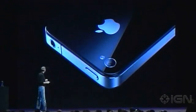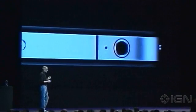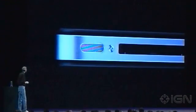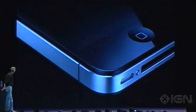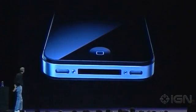Glass on the front and the rear, and stainless steel running around, and the precision with which this is made is beyond any consumer product we've ever seen. Its closest kin is like a beautiful old Leica camera. It's unheard of in consumer products today. Just gorgeous.